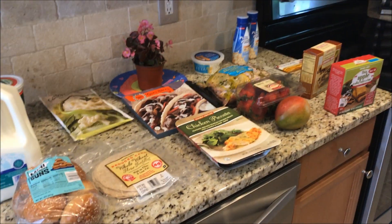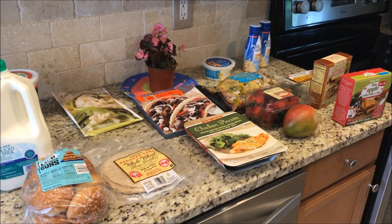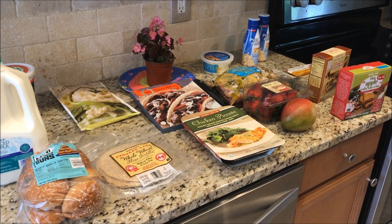So this is my small Trader Joe's haul. Hope you guys have a great day and as always, stay fit and fabulous. Bye!